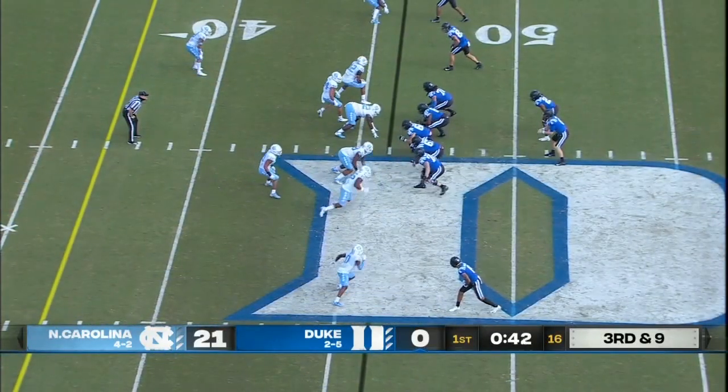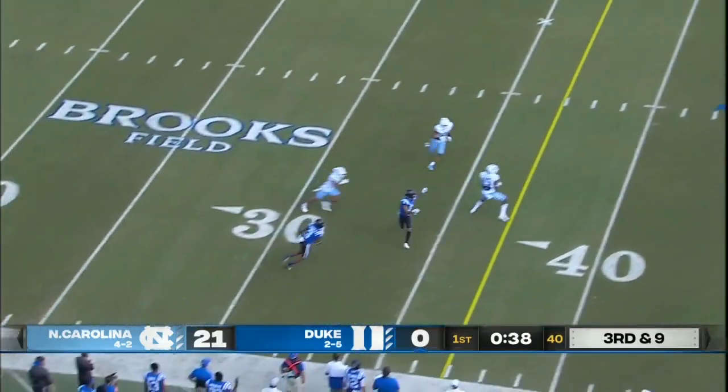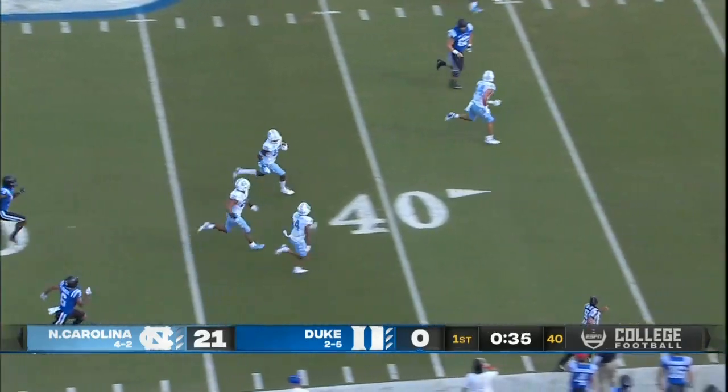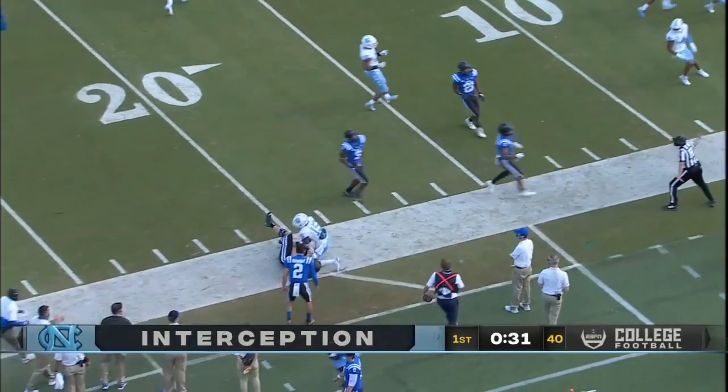Bryce with two receivers to either side of the line, will throw, lets it go, coming near side — intercepted. Day-Day Hollins with a lot of room, coming to the near side. He's at the 30, 25, and is dropped down.